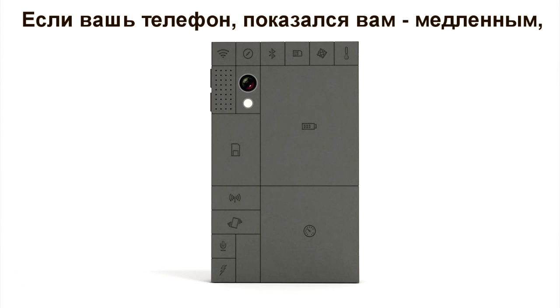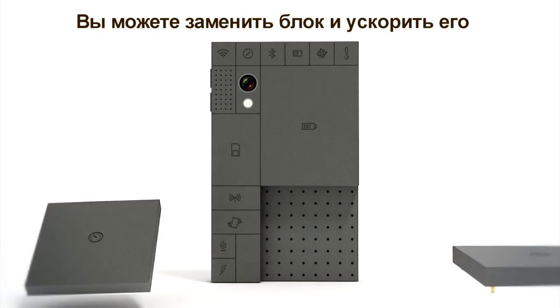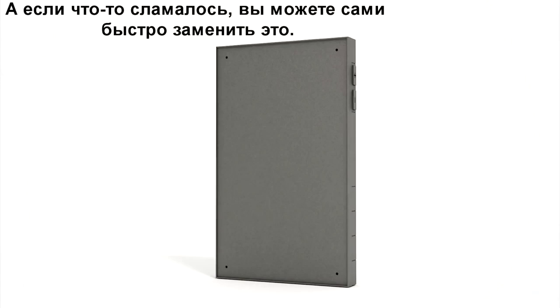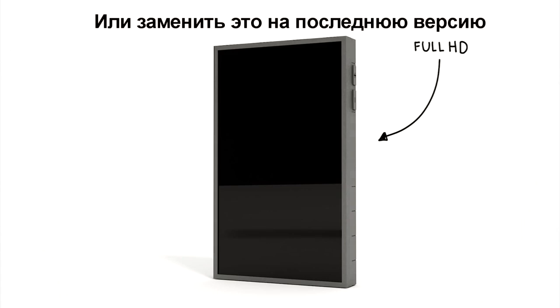So if, for instance, your phone is getting a little slow, you can just upgrade the block that affects the speed. Or if something breaks, you can easily replace it with a new one, or update it with the latest version.